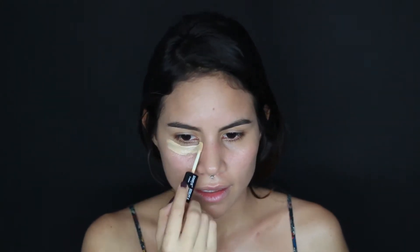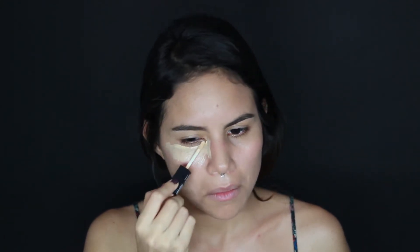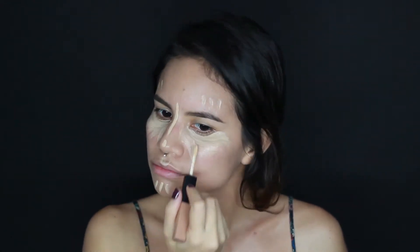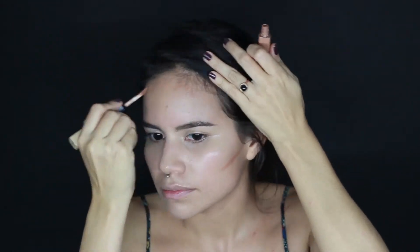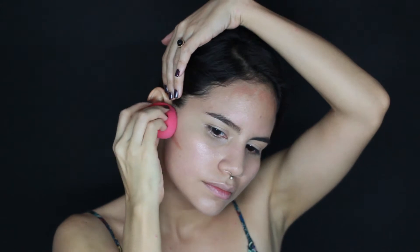Estoy usando un corrector ligero en un tono amarillito y más claro que mi piel para cubrir ojeras y algunas manchitas o zonas más oscuras, y de paso iluminar las partes altas de mi cara. Ahora con un corrector también ligero pero en un tono café claro voy a contornear un poco mi cara y lo difumino súper bien. No se tiene que notar mucho — tiene que parecer como si fueran las sombras naturales del rostro.